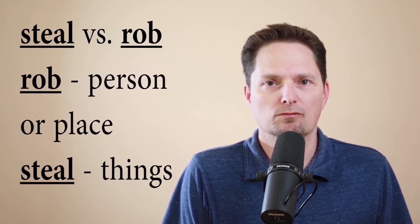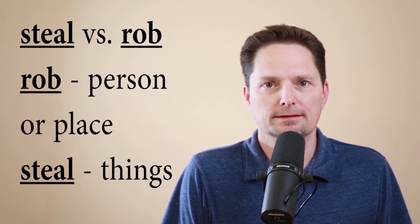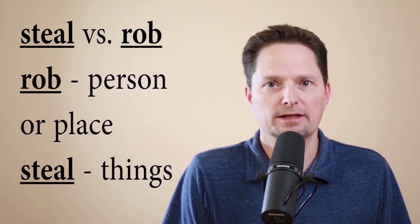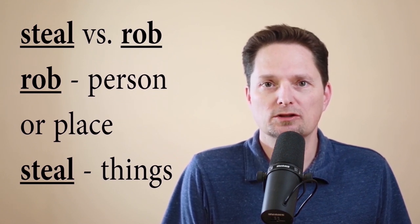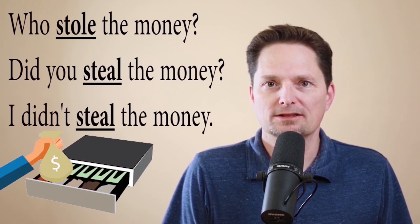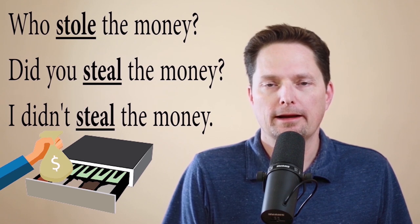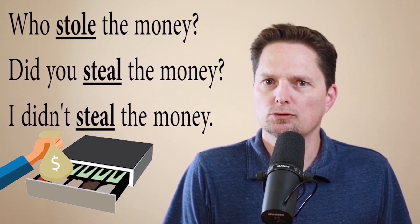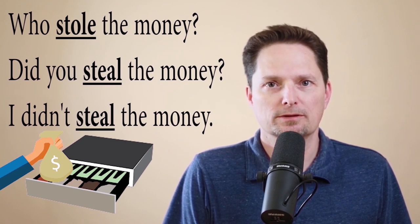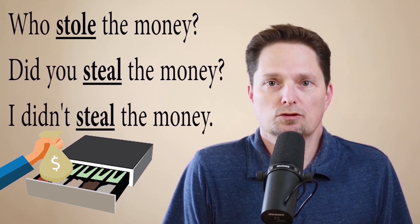Steal is not exactly the same thing as rob. You can rob a person and you can rob a place — you can rob a bank or a store. But you can't steal a bank or a store. Steal is for taking the object — whatever thing you take, that's when you use steal. You can steal electronics, you can steal a car, and you can steal money. But don't do it — it's illegal! The past tense of steal is stole: who stole the money? If you make a question with 'did,' you use the present form: did you steal the money? And the negative: I didn't steal the money.